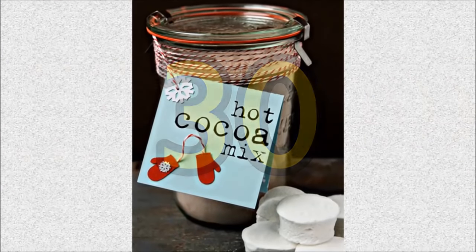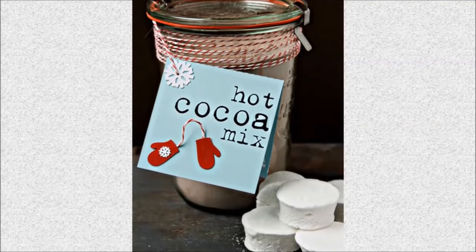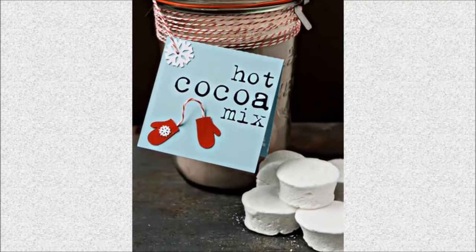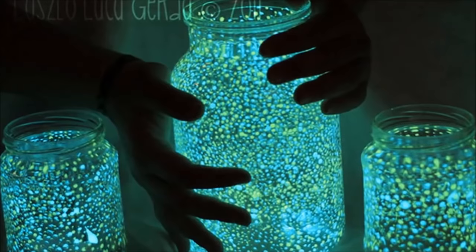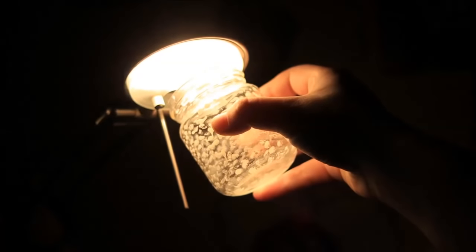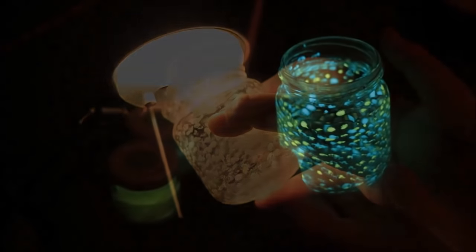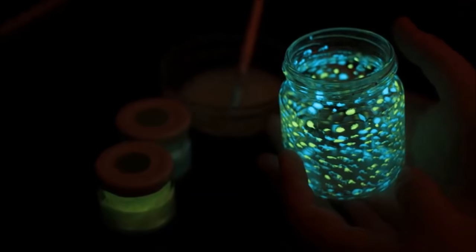Number 30: Hot chocolate mix in a jar. Present it in a beautiful shaped glass jar, fancied up with a homemade festive red and white baker's twine — it'll look as though you spent hours making a unique and fabulous gift. Number 31: Glow in the night mason jars. Have you ever wondered how wonderful it would be if you trapped all the stars in the sky and stuffed them in a small mason jar to give as a gift? Now you can — just follow the instructions at FromPankaWithLove.